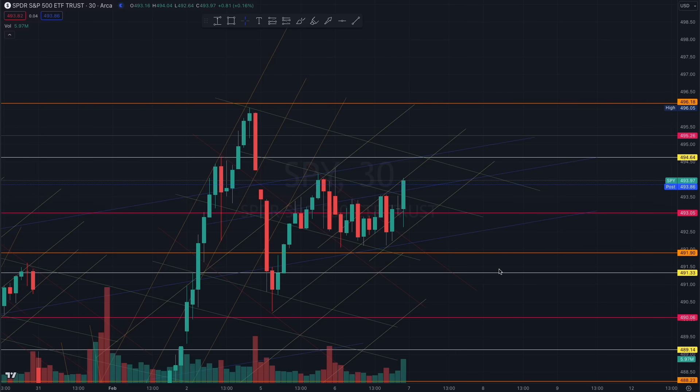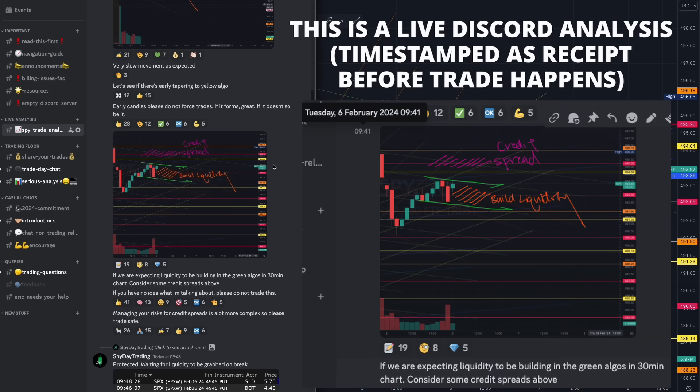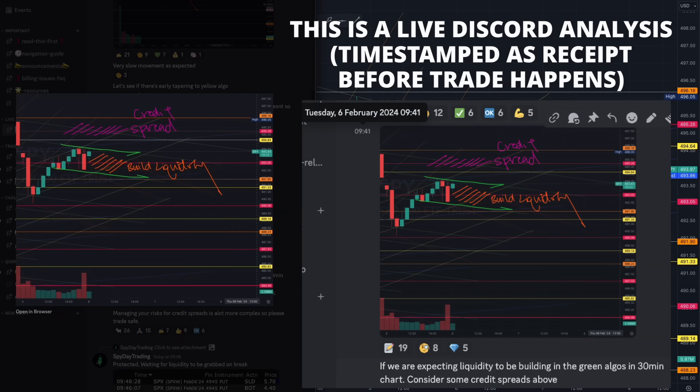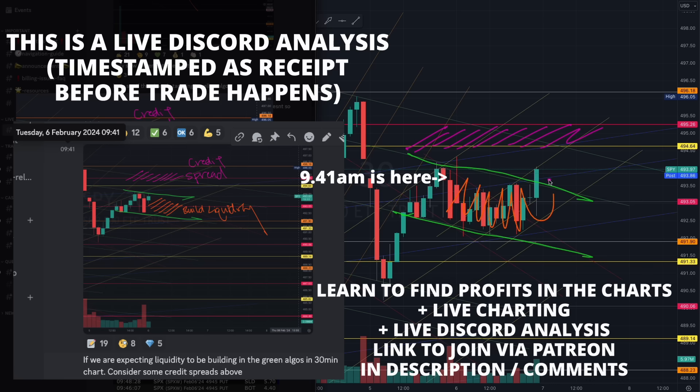Let us prepare to make some good profits today — the market left us some clues right here. In today's intraday analysis at 9:41 AM, right at the start of the day, I mentioned how the market would be building liquidity in this green algorithm right here. We expected a choppy day, so I suggested you could take a credit spread, and the market did chop for the entire day.